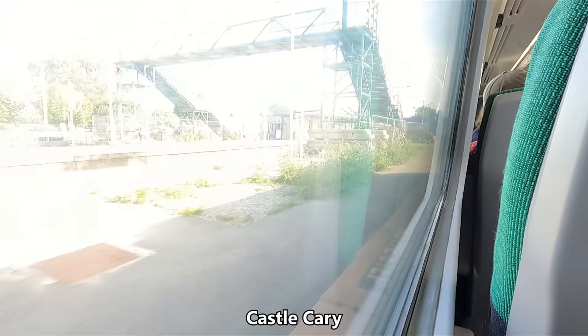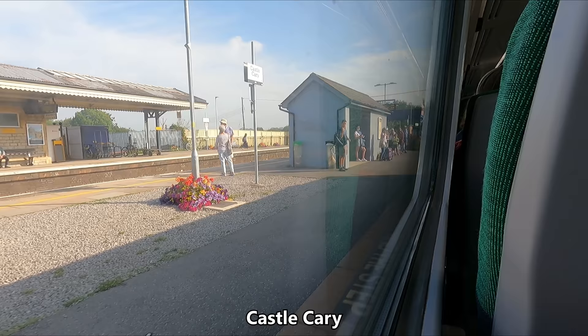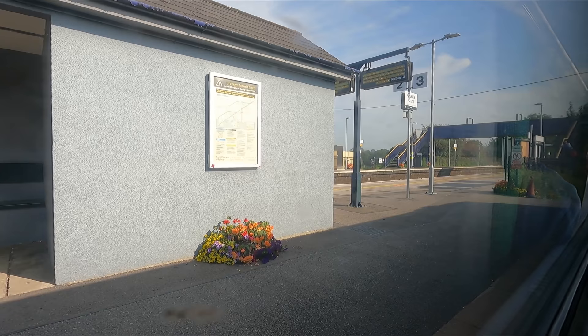Next up is Castle Cary, which is of course notable for being the closest station to the annual Glastonbury Music Festival. You can change here for services towards London and Penzance. We ended up picking up about five minutes of delay here as we had to wait for another service to pass us before proceeding.